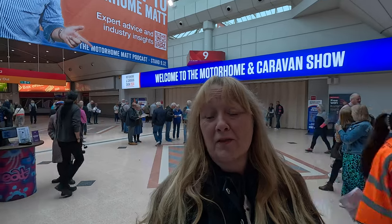Hello everybody, welcome back to Bella's Big Adventures. My name is Sue and today, as you can see by the sign behind me, we are back at the Motorhome and Caravan Show 2024.